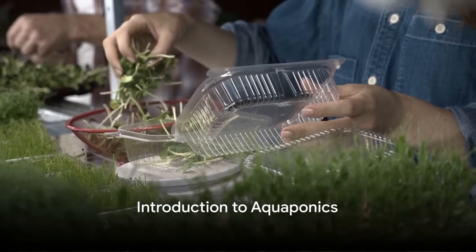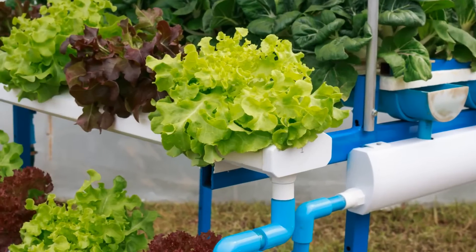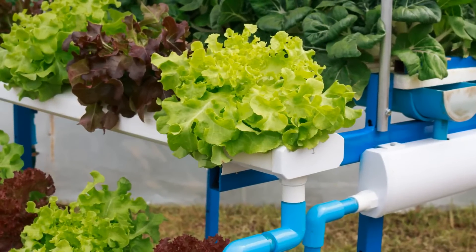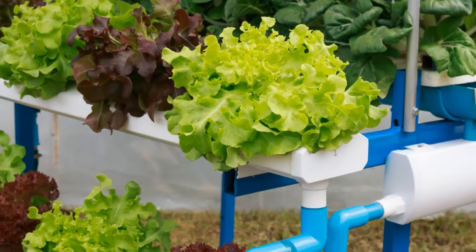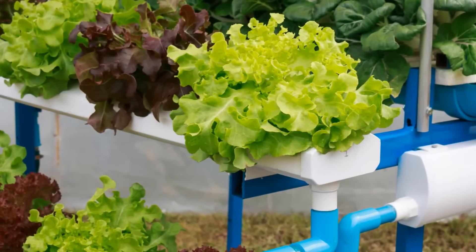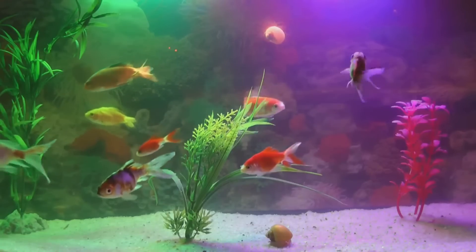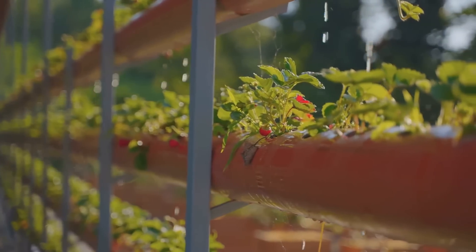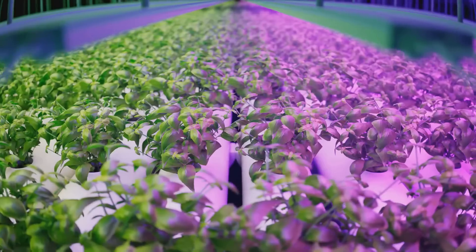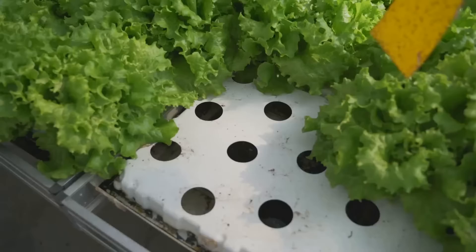Imagine growing your own organic vegetables and fish in your backyard, in a system that feeds itself. Welcome to the world of aquaponics. Aquaponics is a sustainable method of agriculture that combines the best of aquaculture and hydroponics. Fish produce waste, plants soak up that waste, and in return they purify the water for the fish. It's a harmonious cycle that mimics nature's way of maintaining balance. You can set up your own aquaponics system right at home.